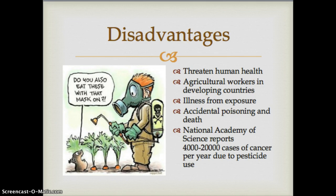Other threats include the threat to human health. Agricultural workers in developing countries often don't have the education, equipment, and safety devices to apply them properly. Exposure can cause illness, and in the US there are many accidental poisonings and deaths. Many accidental poisonings in a typical home come from pesticides stored improperly. The National Academy of Sciences reports that there could be as many as 20,000 cases of cancer per year due to pesticide use.